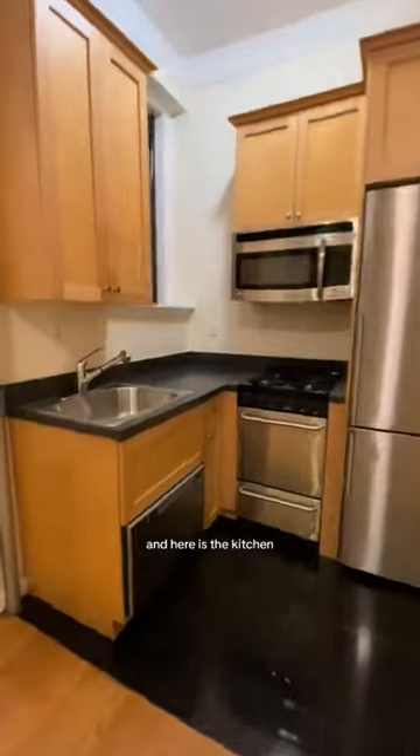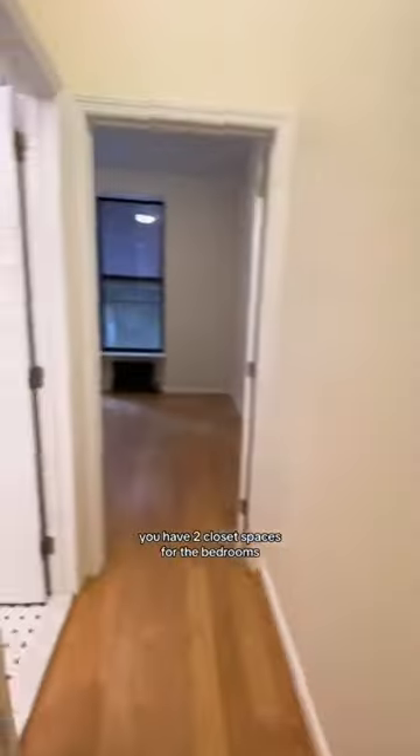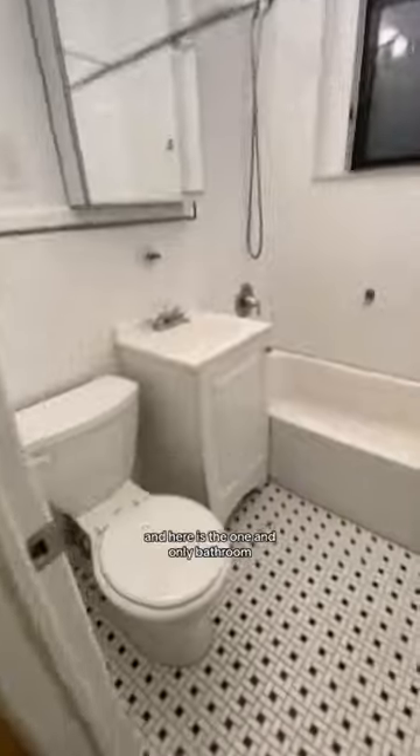Here is the living space, which is really not lacking any space. Here is the kitchen — it's a bit cramped, but it does have a dishwasher and microwave. You have two closet spaces for the bedrooms, and here is the one and only bathroom with a deep tub, of course. And the second bedroom is over here as well.